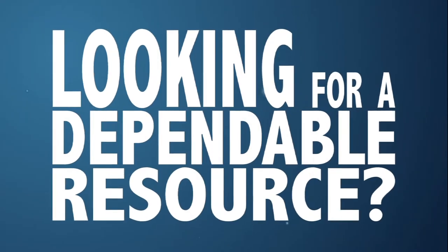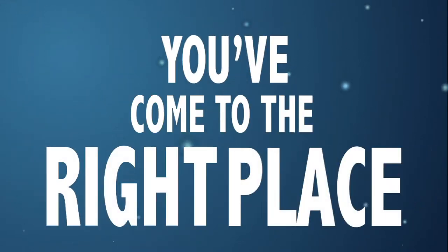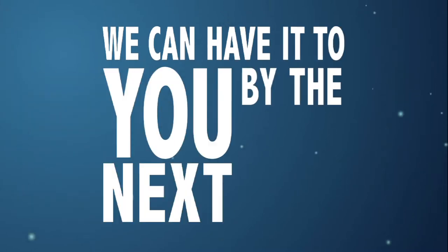Looking for a dependable resource for all of your business product needs? You've come to the right place. If it's used in the office, chances are we can have it to you by the next day.